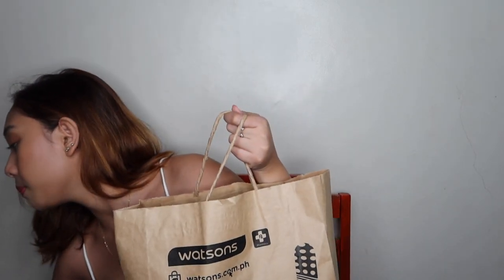A gentle reminder to disinfect everything you receive or buy outside — especially packages. Make sure to disinfect them. Everything here, I disinfected one by one. Actually, there are two paper bags. One is super large — I couldn't fit it in the eco bag, so I just kept it in the paper bag. And here are the essentials.